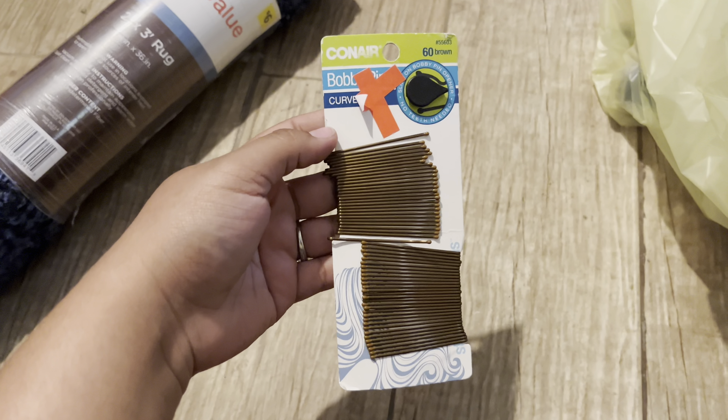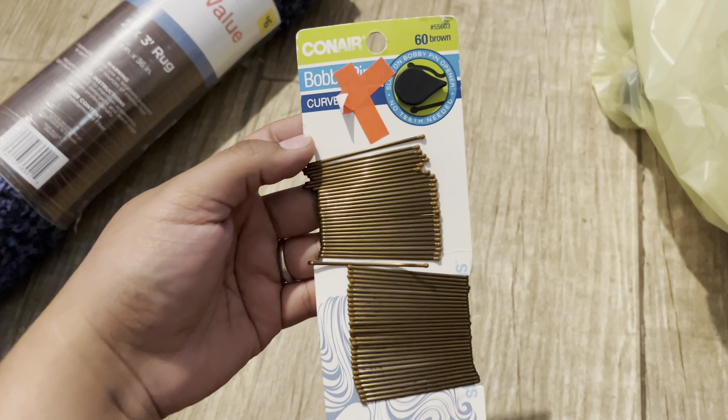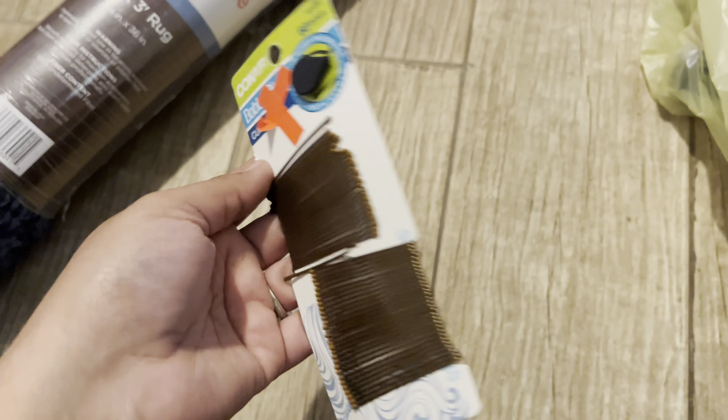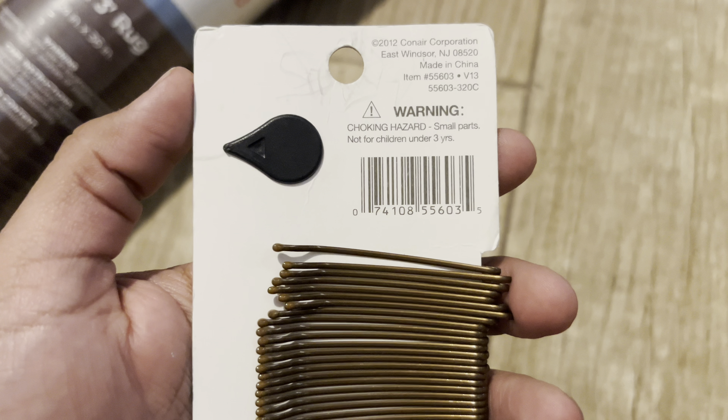This was also a penny — Conier 60 brown, number 55603, and the UPC is 60.35.